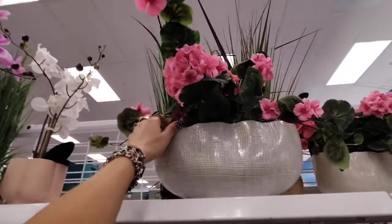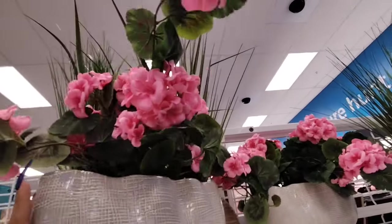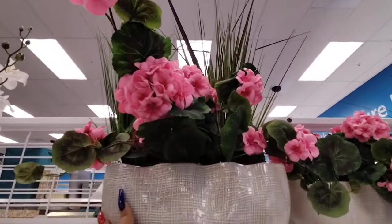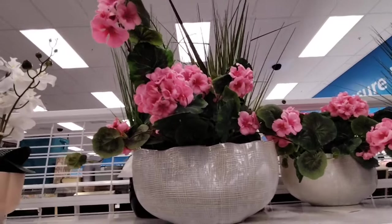Also, check out this beautiful floral — look at this, it is absolutely stunning. This one is $24.99. I know it's kind of a lot for Ross, but look at what you're getting.